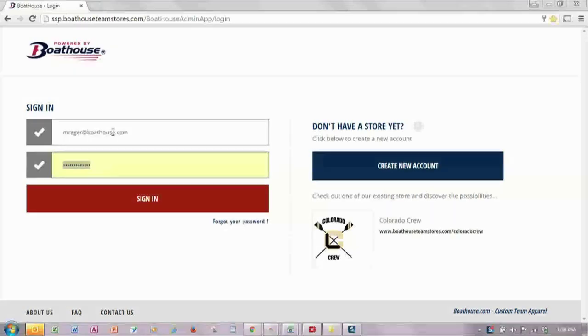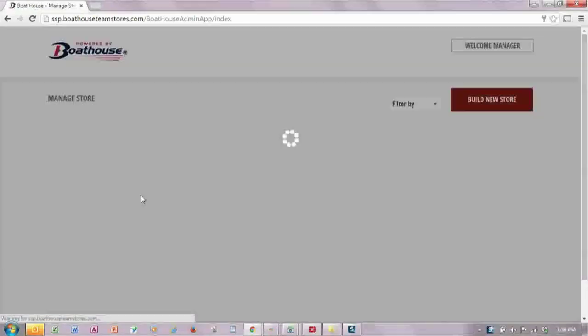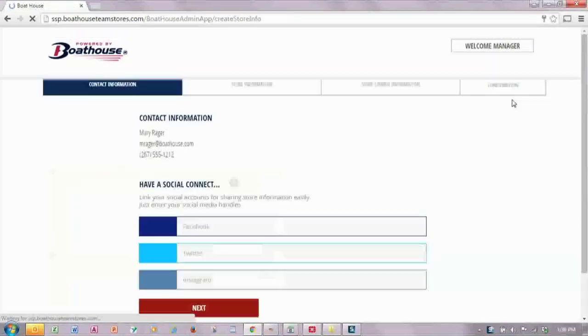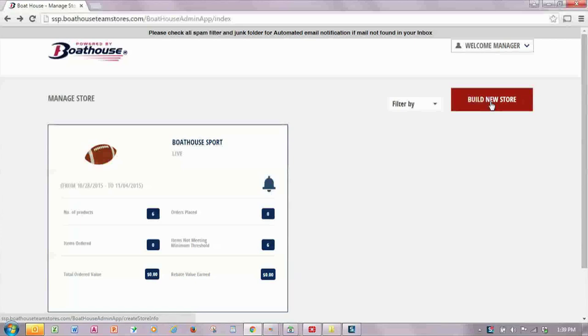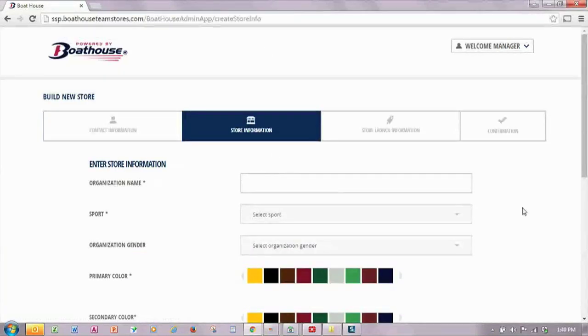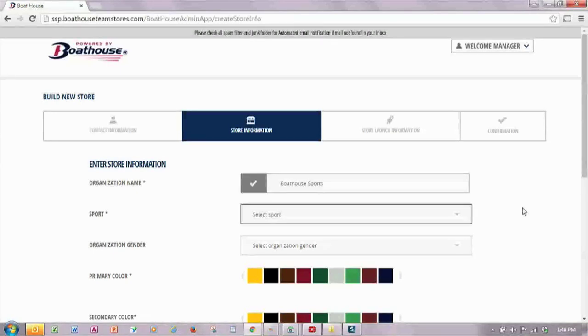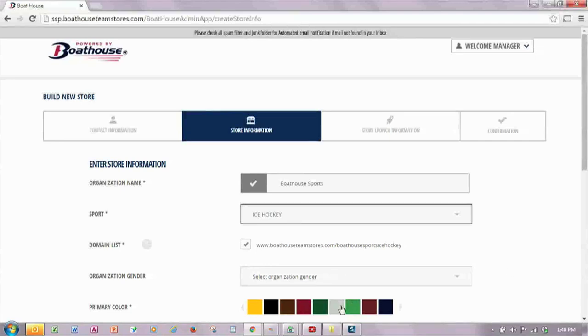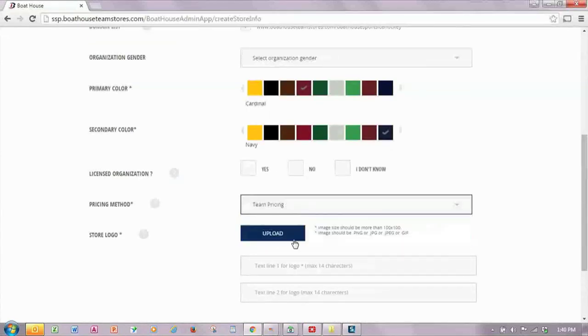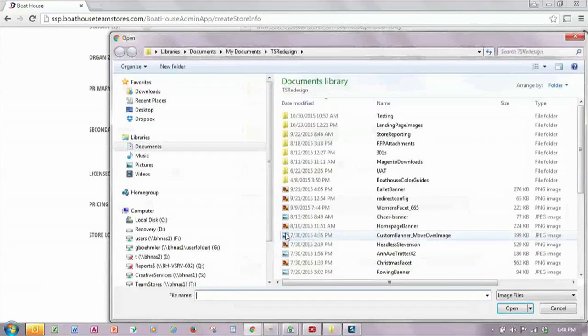Once your account is set up, you can log in to manage existing stores or create a new store. Simply click the build new store button and enter information about the organization, the sport, colors, whether you would like a rebate or not, and you can upload a logo.